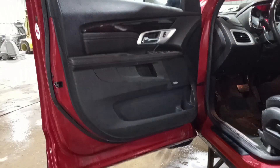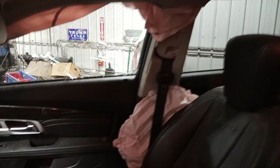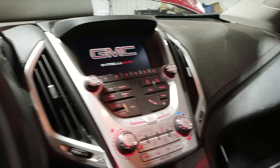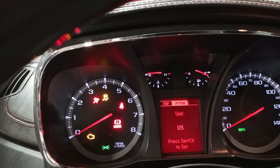We'll verify the drivetrain is okay on teardown. Black interior, Pioneer sound system, power seats, memory driver seat, navigation. There's the miles.